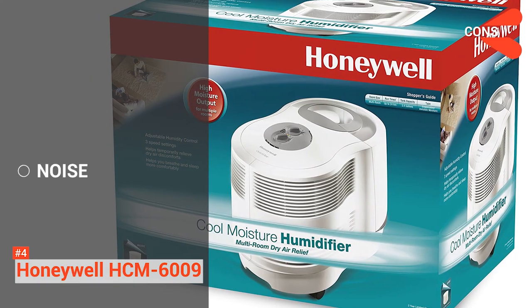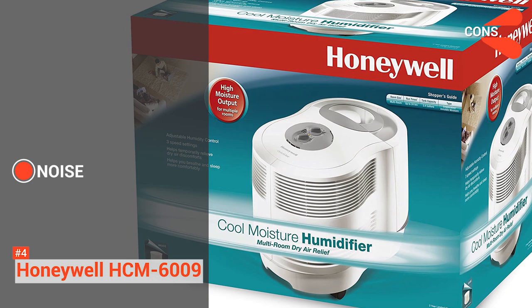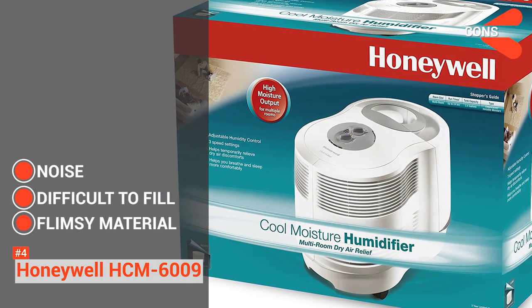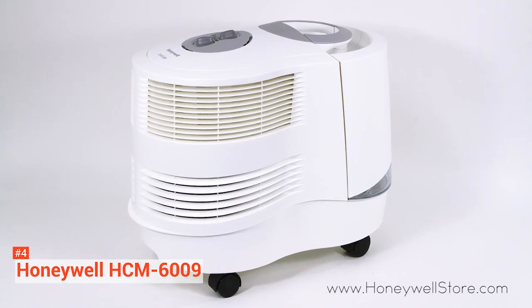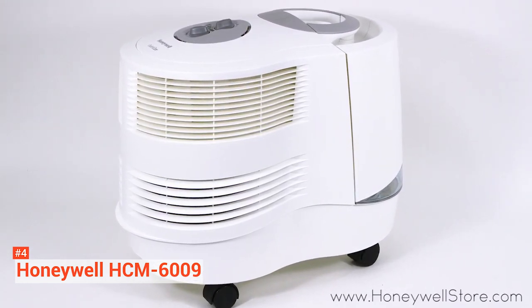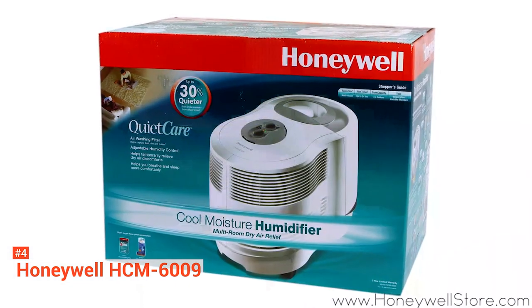Its cons, however, are: it can be a bit loud when turned to higher levels, it is difficult to fill, and its tank material is flimsy. But other than that, the Honeywell HCM6009 is just impressive — with its huge capacity it can fully humidify even your whole house.